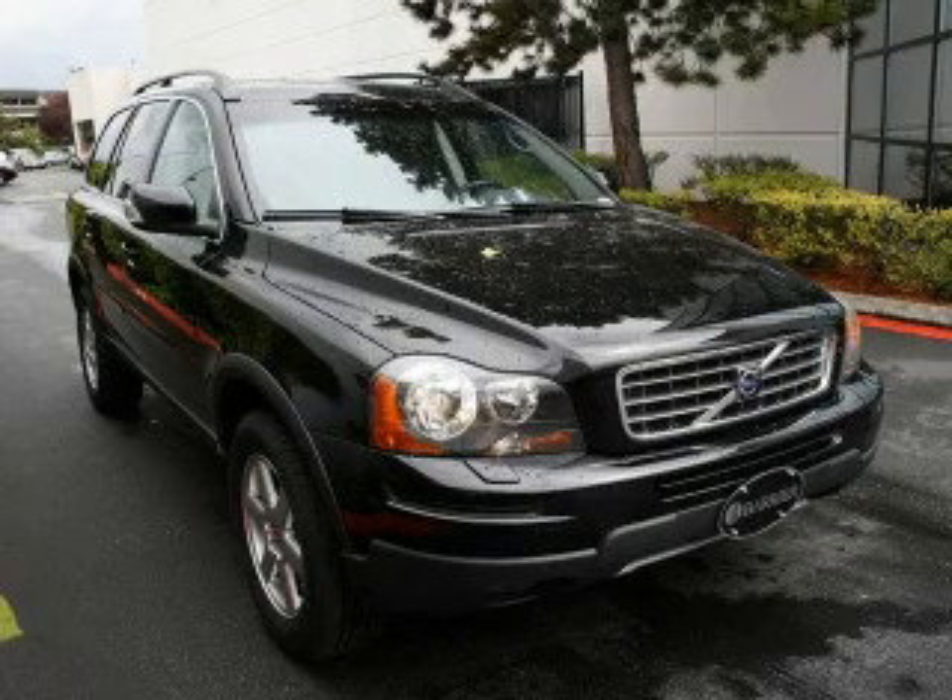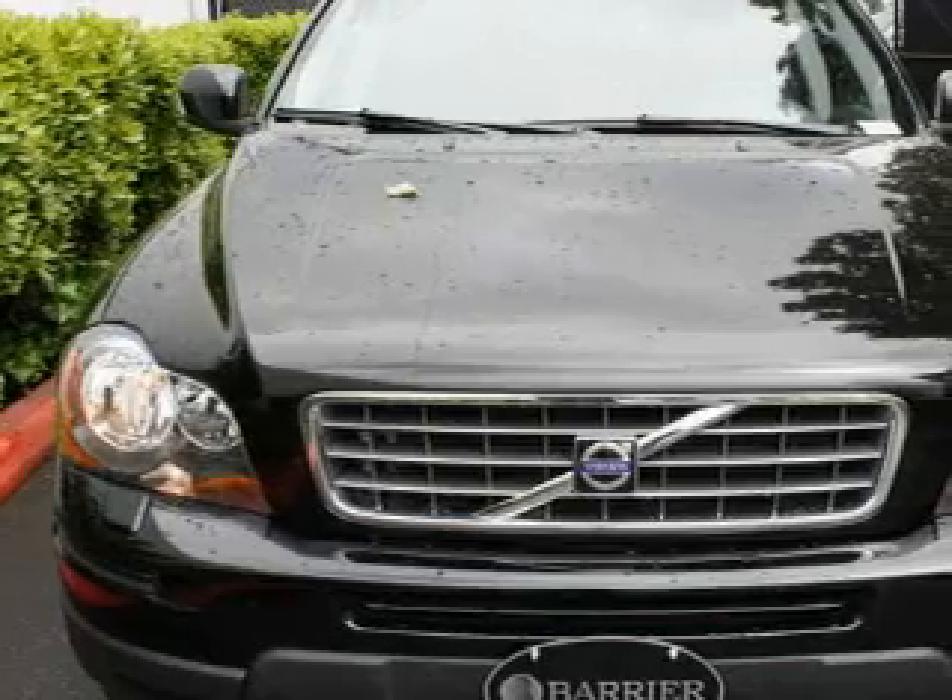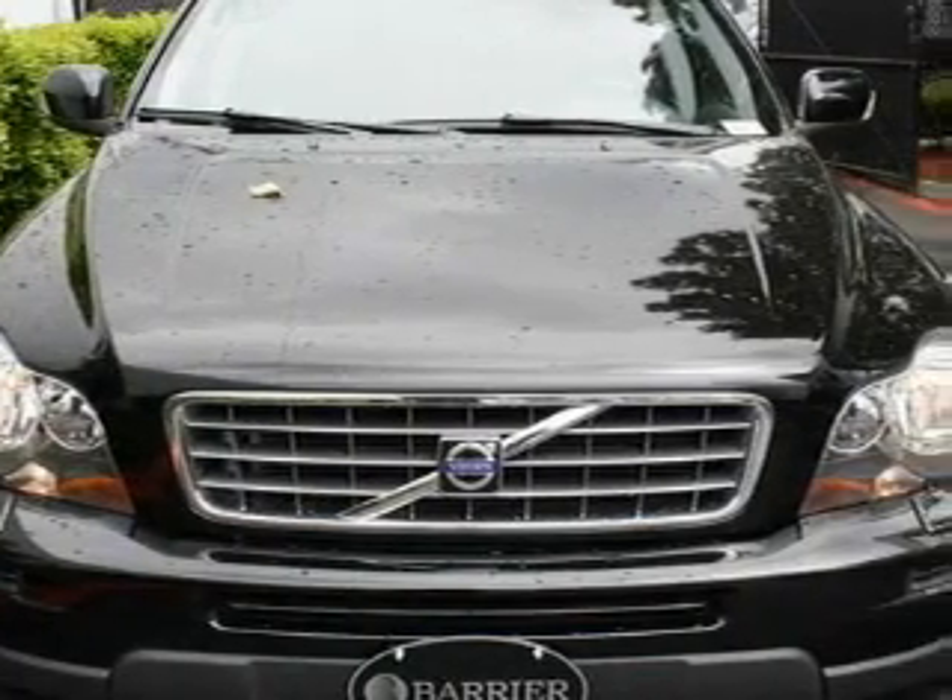This Volvo has had only one owner and it qualifies for the Carfax buyback guarantee. Stop by today and test drive this automobile for yourself.